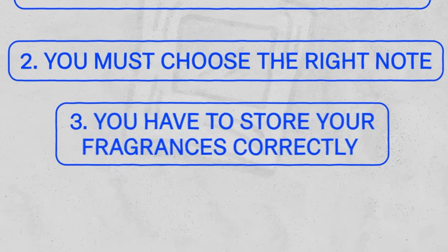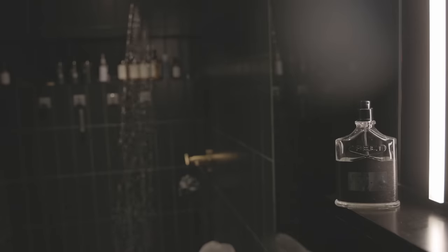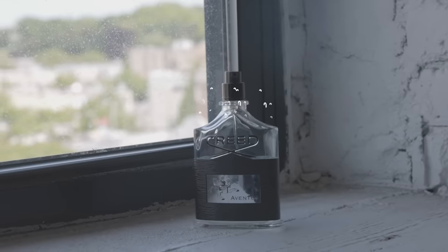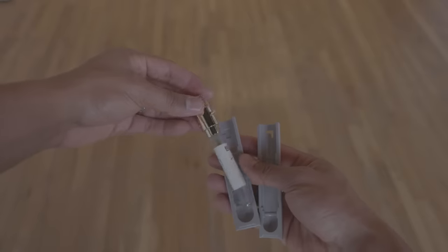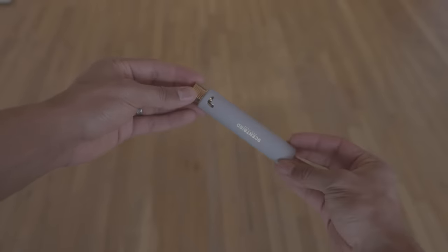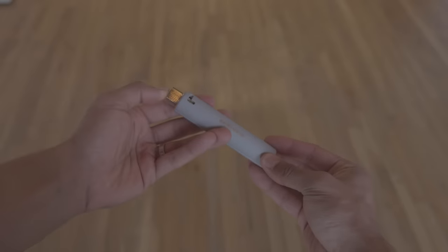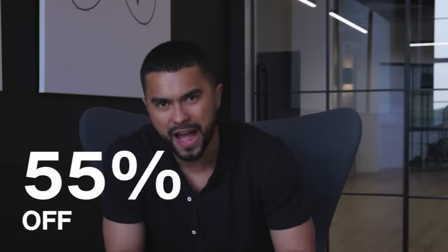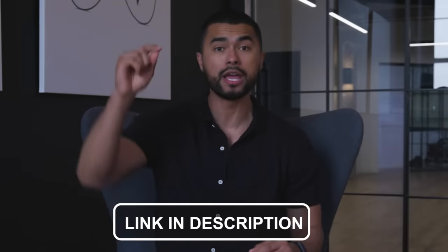The third and most important rule: store your fragrances correctly. Direct sunlight or humidity from your bathroom can destroy the fragrance composition and shorten its shelf life. This is why I love Scentbird — if you order today, they'll give you a free travel case that keeps direct light away from the fragrance and protects it for travel. Right now they have a limited time offer: your first month's trial is 55% off. Link is down below.